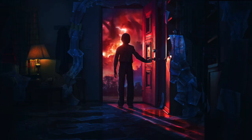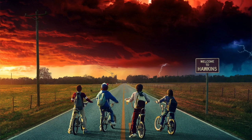Pretty much the entire world has watched Stranger Things at this point, and for good reason. It's one of the best shows I've seen on television in a while. The world is immersive, the story's captivating, and most importantly, the characters are brilliant.